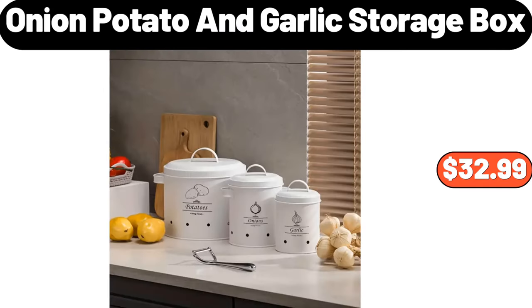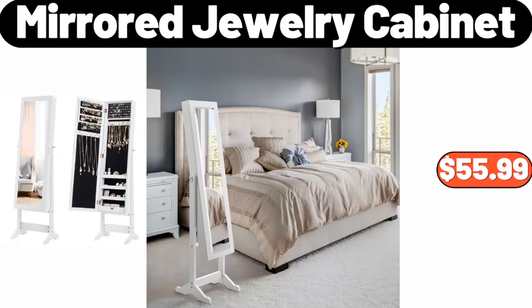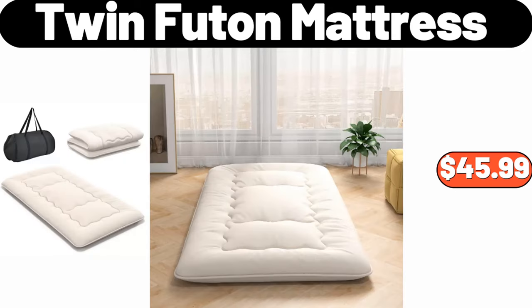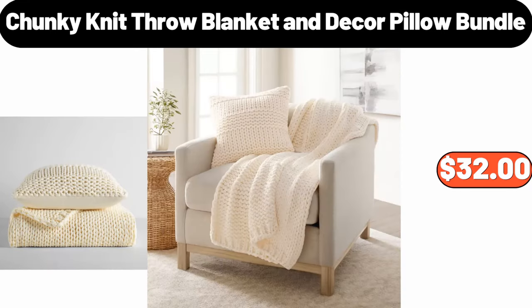Onion, Potato and Garlic Storage Box, $32.99. Mirror Jewelry Cabinet, $55.99. Triple Condiment Dish, $7.99. Twin Futon Mattress, $45.99. Chunky Knit Throw Blanket and Decor Pillow Bundle, $32.